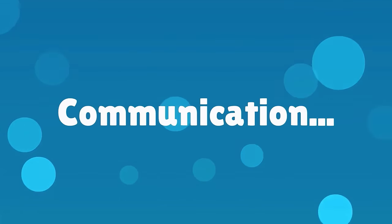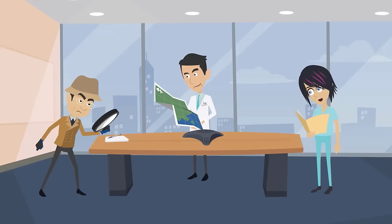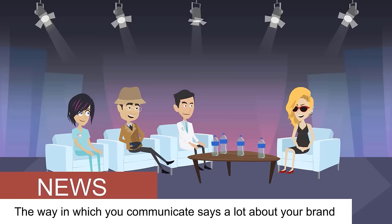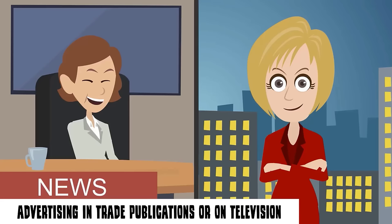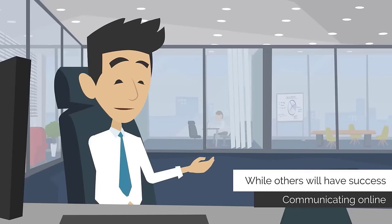Communication, on the other hand, refers to the manner in which you promote your brand in the world. Once you have a firmly established brand, you're ready to communicate your brand's promise to your target market or your patients. The way in which you communicate says a lot about your brand. Some practices will communicate most effectively through traditional advertising and trade publications or on television, while others will have success communicating online.